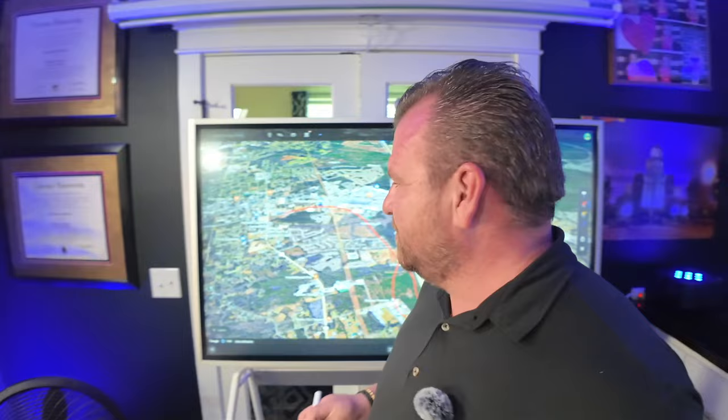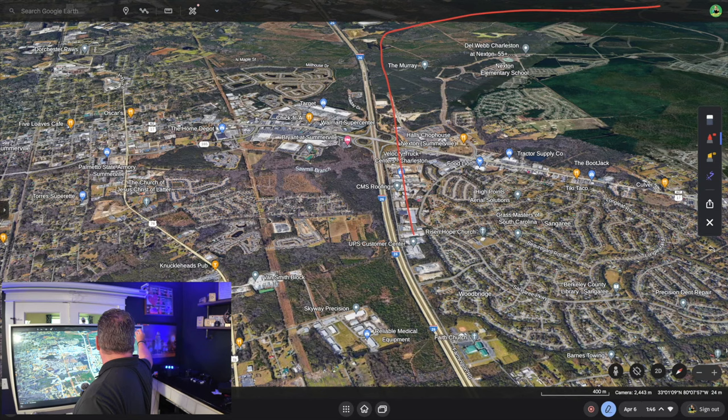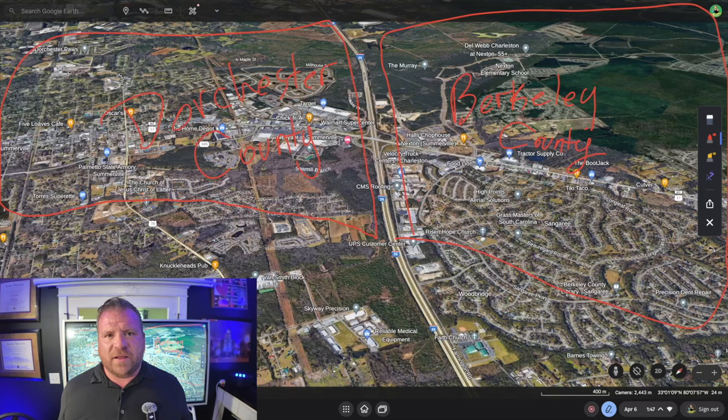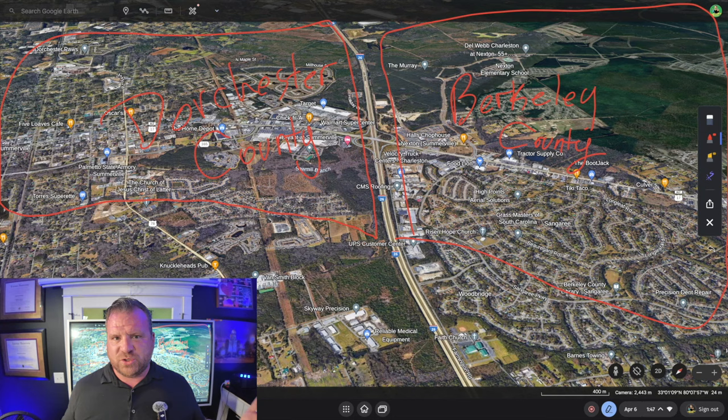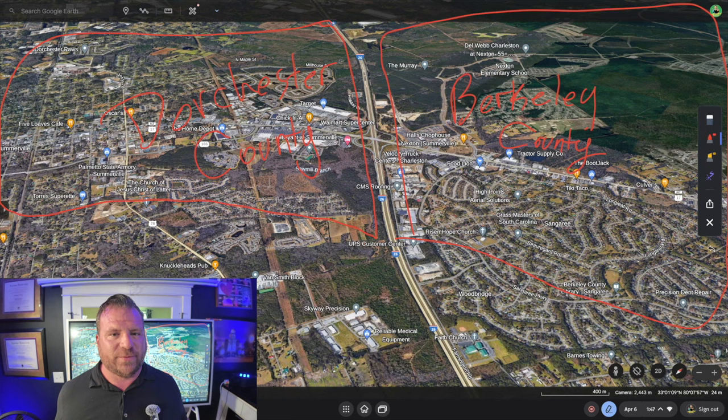Now we're at I-26 — this is what I call the Great Divide. The 26 essentially divides everything: on one side is Berkeley County, and on the other side is Dorchester County. The real question is what's the big difference? Home property taxes in Berkeley County are going to be much less than Dorchester County — probably about $800 to $1,000 difference. Insurance might also be a little higher in Dorchester; some clients paid $1,200 to $1,300 a year versus $900 to $1,000 in Berkeley.